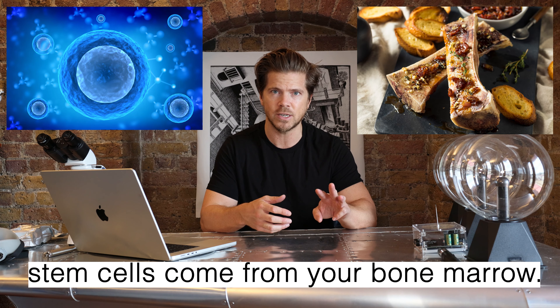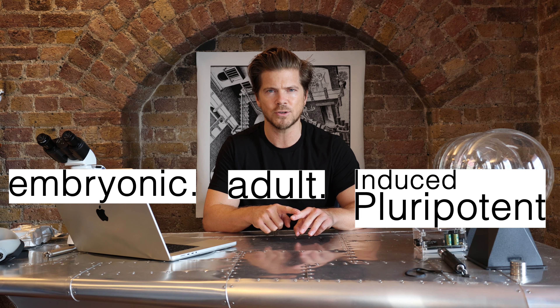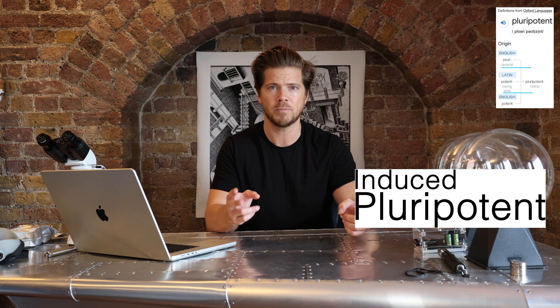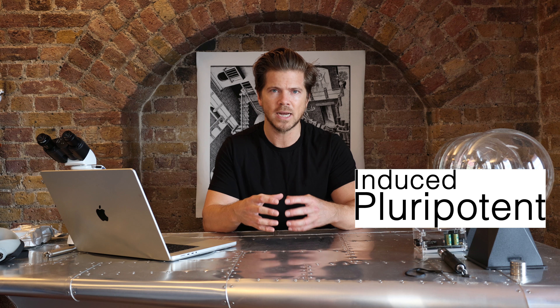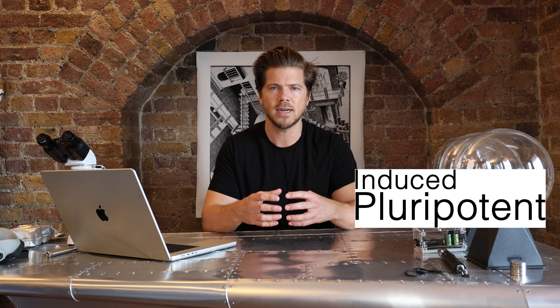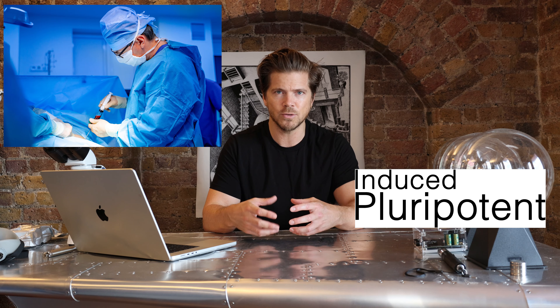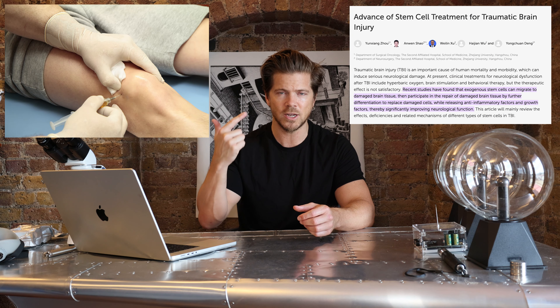You also have stem cells, which make up a good chunk of the cells in your body. There are three types: embryonic, adult, and something called pluripotent. Pluripotent — if you look at the etymology, it's pluri meaning plural, lots, and potent — means that if you take your own stem cells and inject them anywhere in your body, those cells will change from stem cells into whatever that tissue is. So if we inject stem cells into your brain, those stem cells will turn into brain cells.